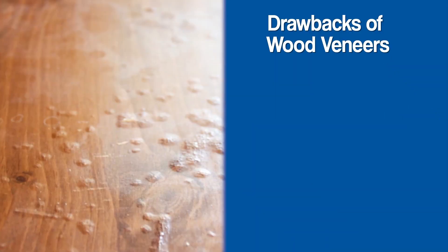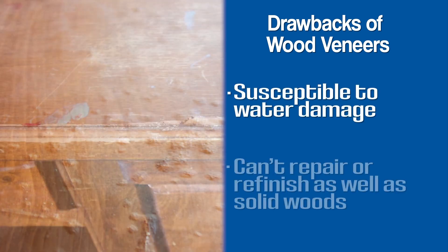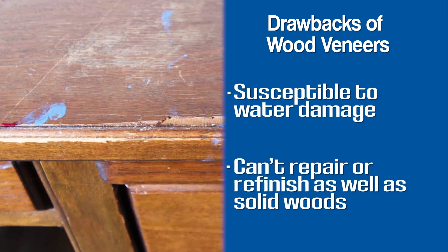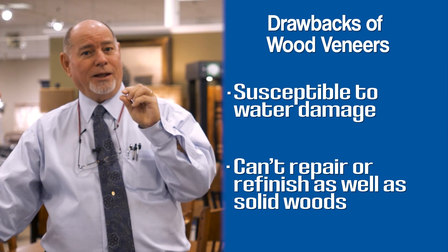What are some of the drawbacks of wood veneer? It is more susceptible to water damage. It is also hard to finish, refinish, or repair if you have damage to the top or side of it. It can only be refinished once because it's so thin.